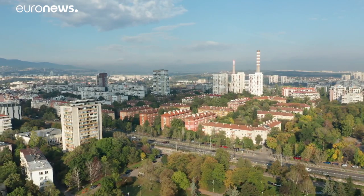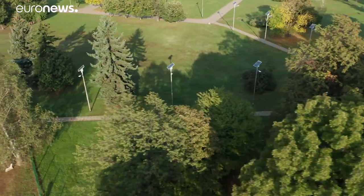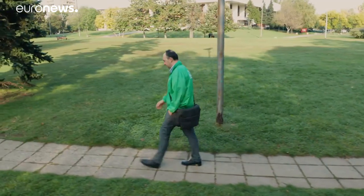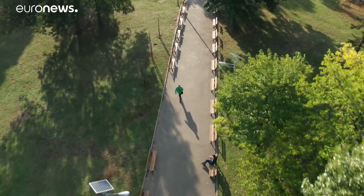Air quality in Bulgaria is also affected by other types of emissions, such as particulate matter. Experts warn that new European rules over the next few years will be near untenable for Bulgaria's aging coal power plants.